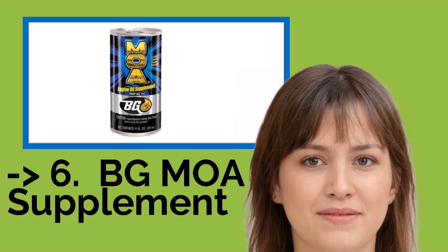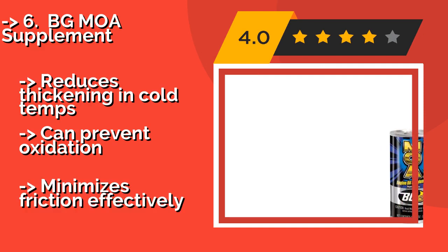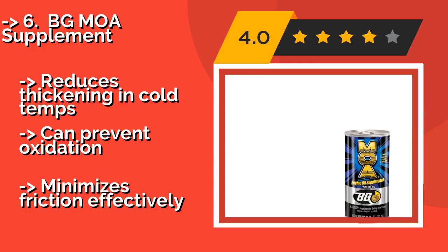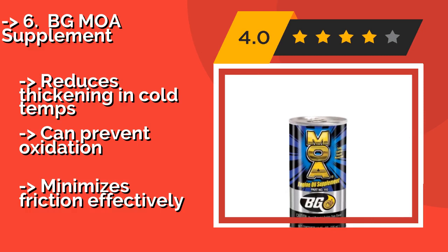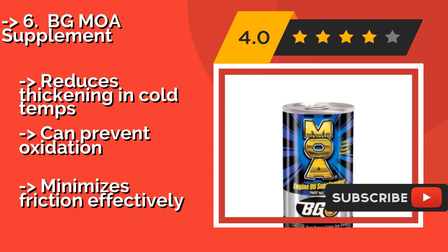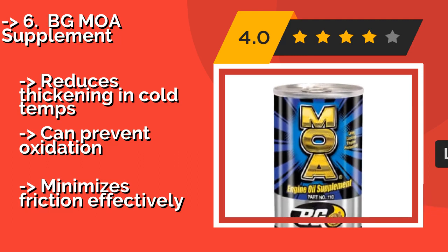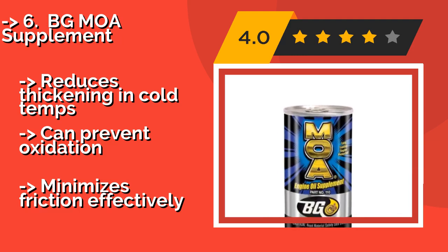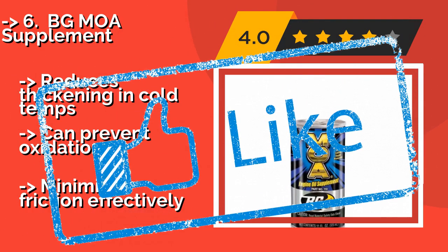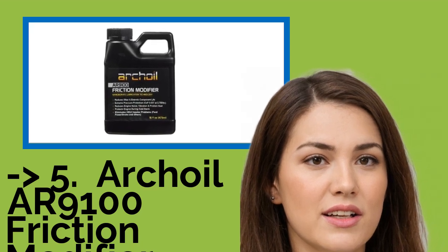The sixth product is BG MOA Supplement. The fast-acting BG MOA Supplement, about twenty dollars, just needs to cycle through for a couple of minutes before helping most engines run more smoothly and quietly. You'll enjoy a more comfortable ride that lasts longer, thanks to enhanced fuel efficiency. It reduces thickening in cold temps and can prevent oxidation, but minimizes friction effectively.